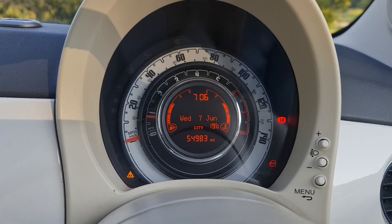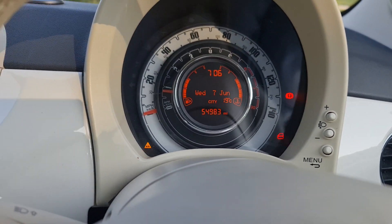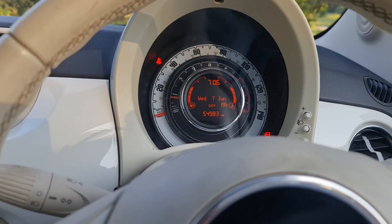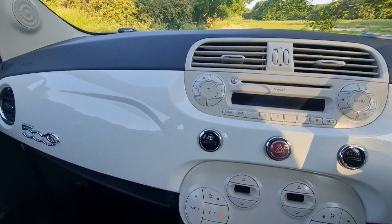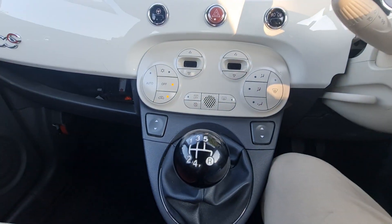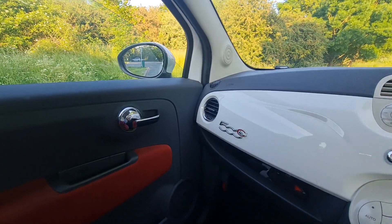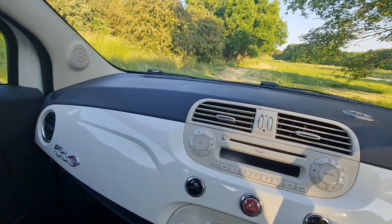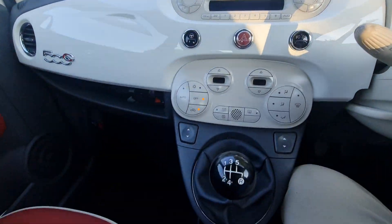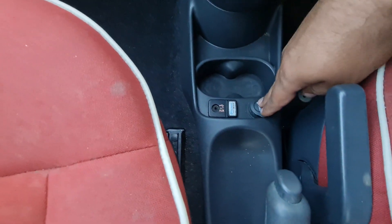The mileage is 54k, almost 55 — by the time you come to view it, it will likely be around 55. The AC and air conditioning work perfectly, the side windows work perfectly. You can see the silver handle design on the doors, and there's an aux cable input and a joining spot here, plus two cup holders.